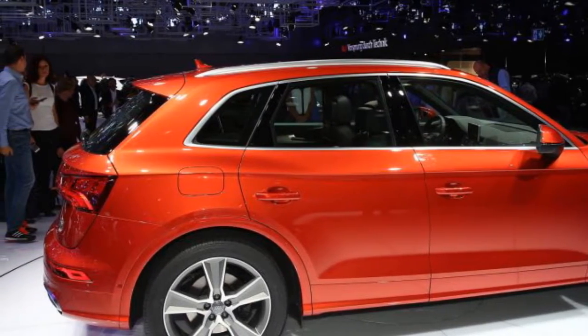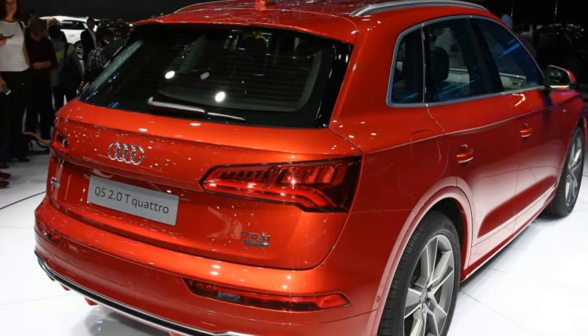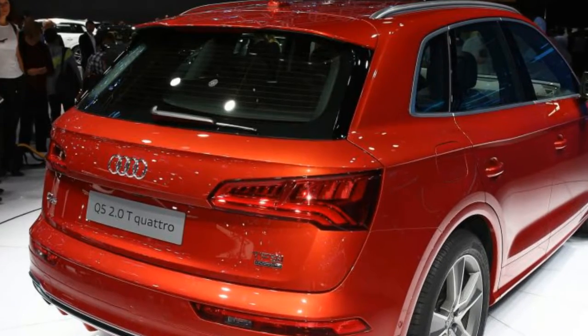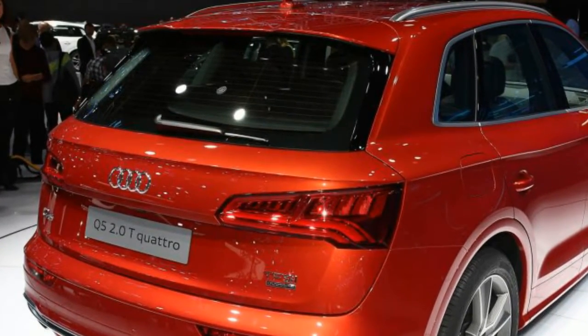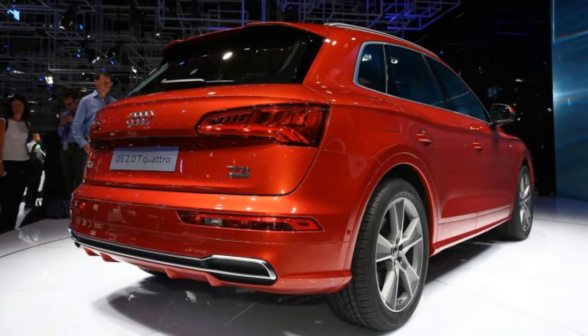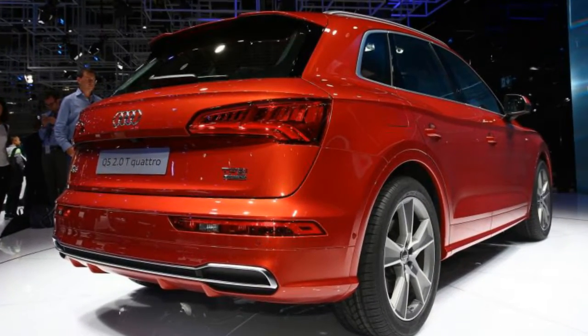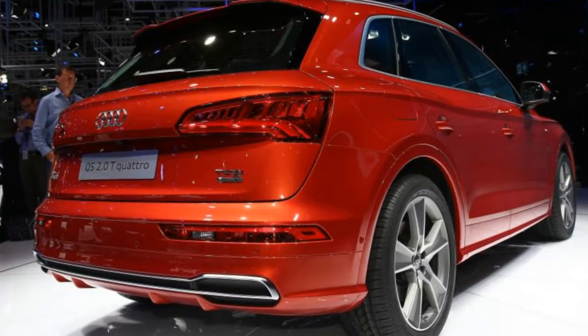Recognizing the importance of intelligently-sized car-based trucks in the global scheme of things, Audi joined the crowd of brands — eight others by our count — with manufacturing bases in Mexico. Following three years of construction and after bringing 3,300 employees on board, the $1.3 billion San Jose Chiapa plant in Mexico's Puebla province has begun producing Q5s for global consumption.